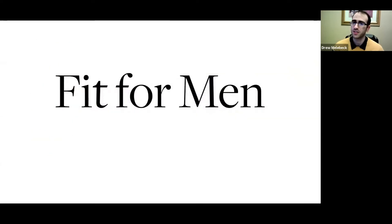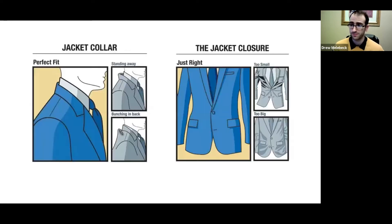When it comes to your jacket collar, you can see what a perfect fit looks like. If it looks like any of the other photos — standing away or bunched up in the back — it does not look as best as it could possibly be. Same with the jacket: they can tell if it's too tight or too big when it's around your waist, so try to find one that fits comfortably in that area.